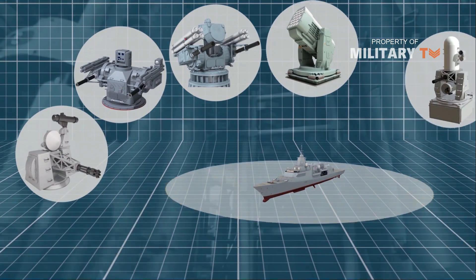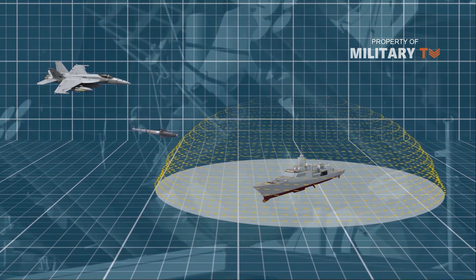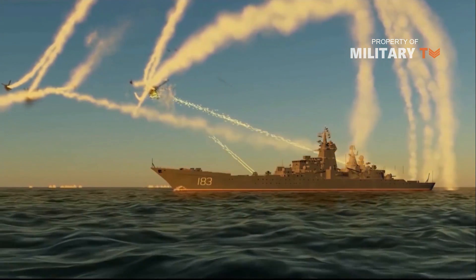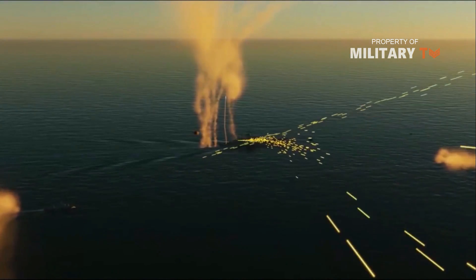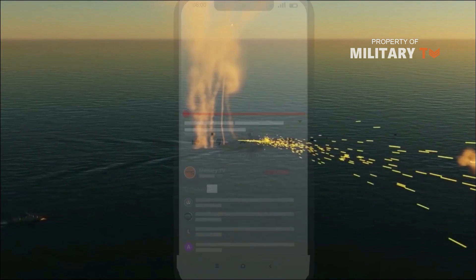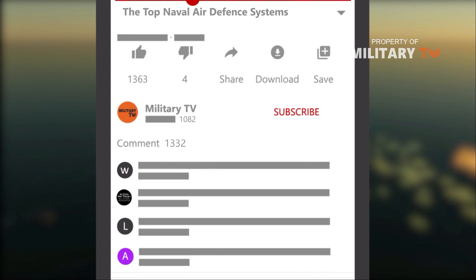Naval air defense systems protect ships from missiles fired by enemy aircraft and surface craft. The latest generation of naval air defense systems are fully integrated with a ship's electronic warfare defense system, and some have autonomous targeting and firing capabilities. Now we present to you the top naval air defense systems and which navies are operating them.